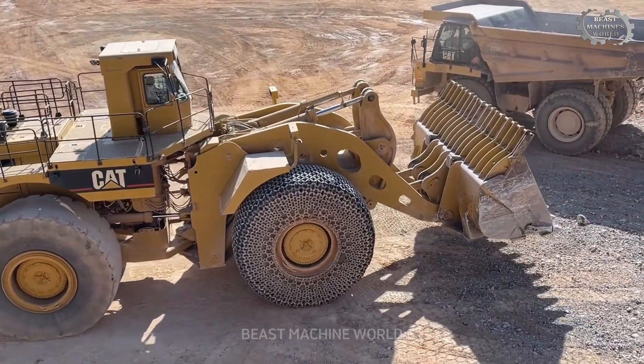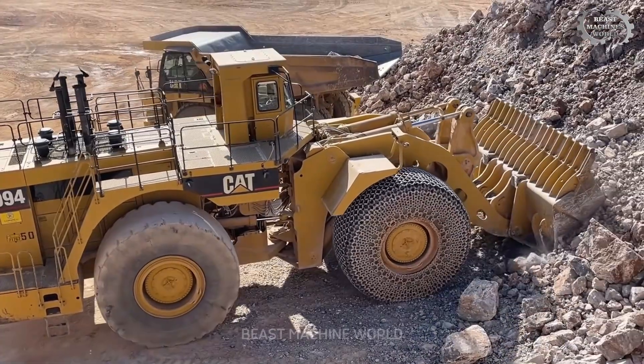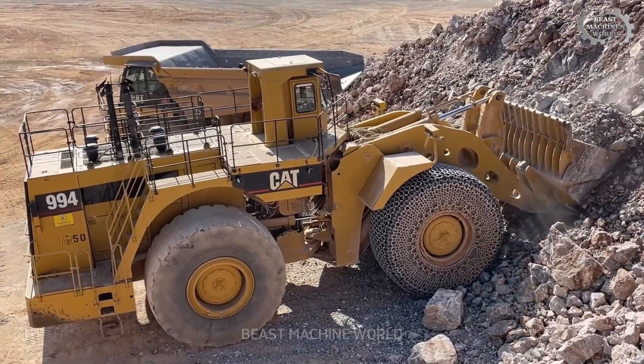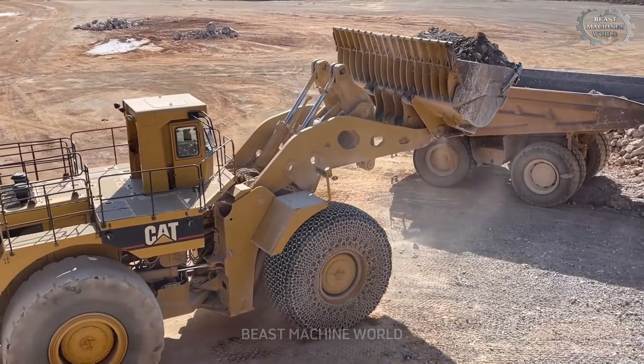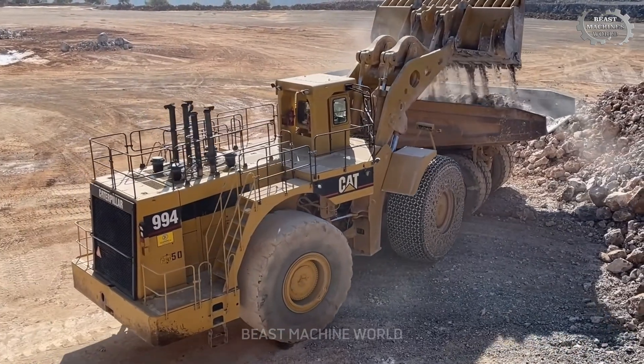Inside this high-production aggregate quarry, two Caterpillar giants steal the spotlight: the Caterpillar 994 wheel loader and the Caterpillar 777F dump truck. Together they form a perfectly synchronized system that powers the quarry's material flow.